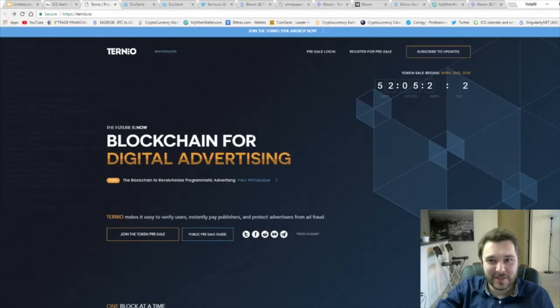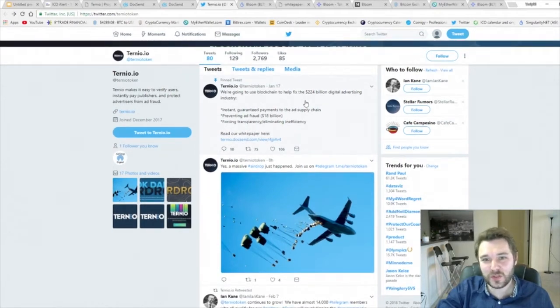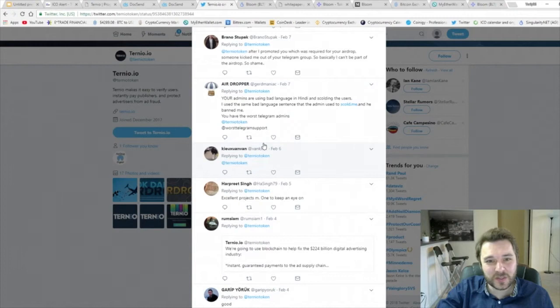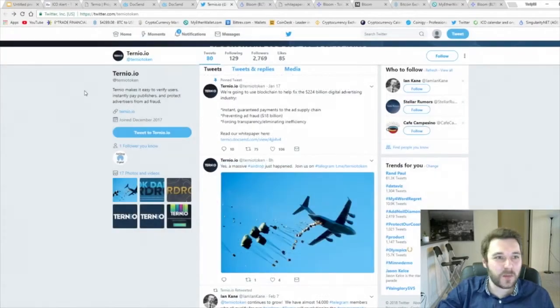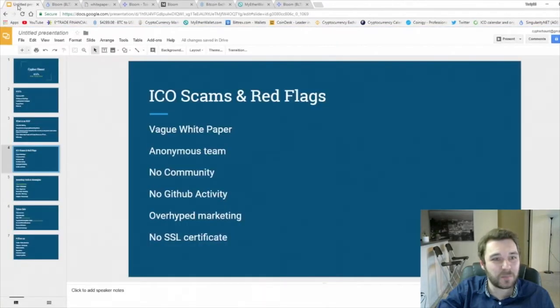I went to their Twitter and the funny thing is they're talking about using blockchain to fix this 224 billion dollar problem — that number keeps coming up. If you look at the comments, always read the comments. The community is not super excited about it, there's not a lot of people saying they want to invest. Out of everyone, I only saw one guy say this is a huge project people should invest in. So there you go — a couple of examples about an ICO that needs a lot of work. I hope they succeed and people don't waste their money, but honestly this looks like a pump-it-up scheme.